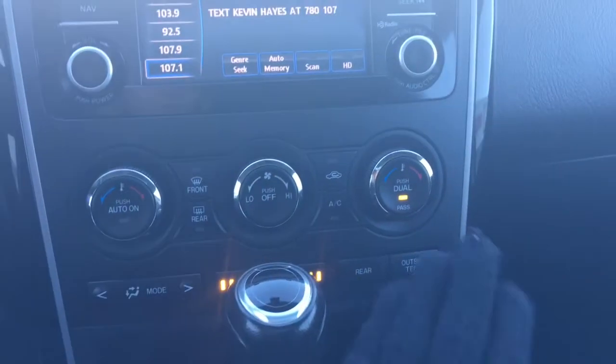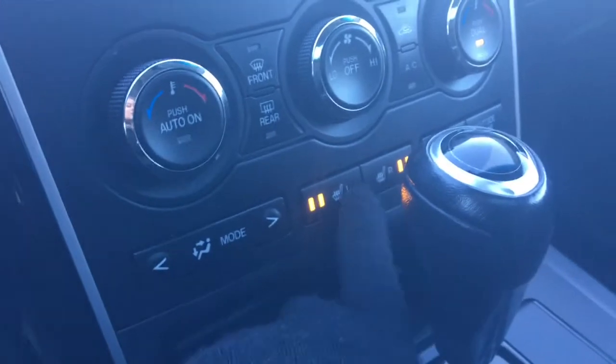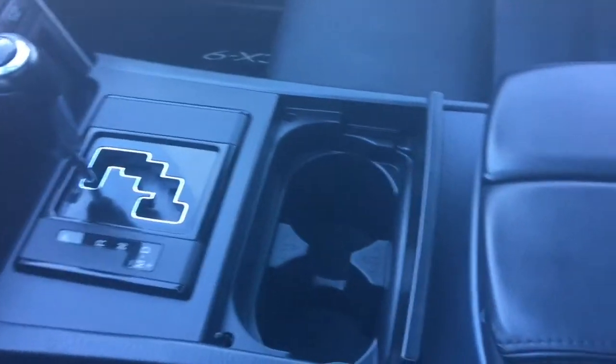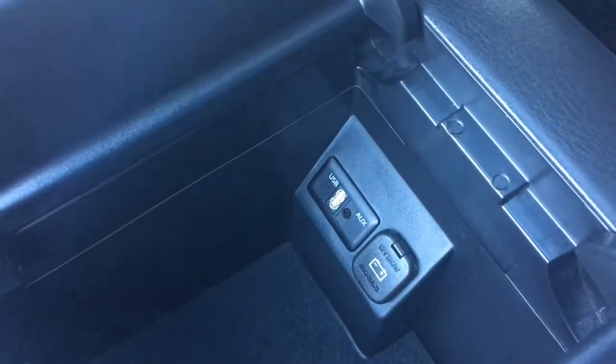You have dual climate control, front and rear defrost, and heated front seats. There are two cup holders and a great-size centre console which also holds your auxiliary and USB plug-in.